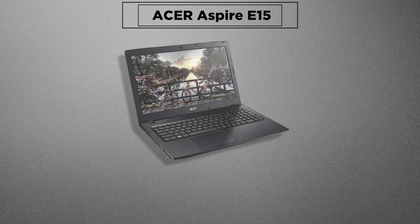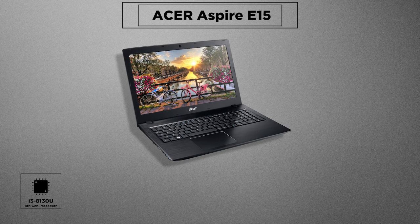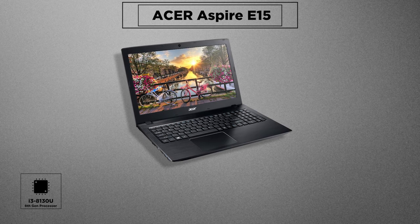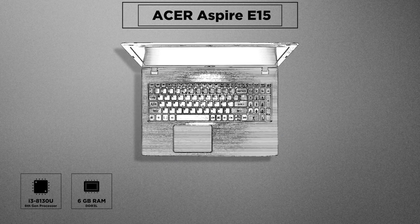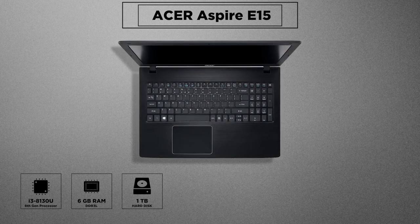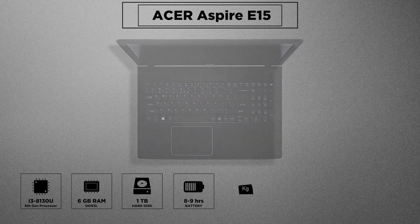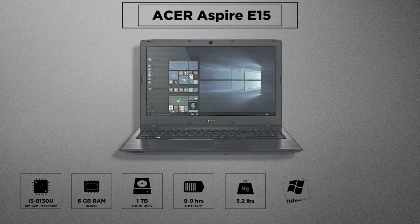The first pick is the Acer Aspire E15. It comes with an 8th gen Intel Core i3-8130U — it's an all-in-one treat for most laptop users on a budget. It has 6GB DDR3L RAM, a spacious 1TB hard drive, and a huge battery giving a whole day at work with 8 to 9 hours of usage. Weighing around 5.27 pounds, it comes with Windows 10.